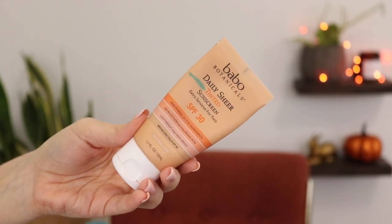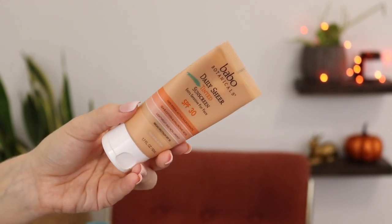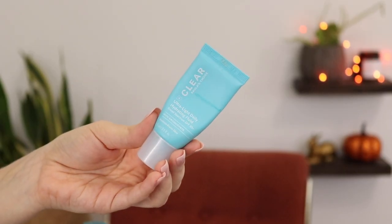Another Bobo sunscreen I want to use up — this was included in my mineral sunscreen video — is their Daily Sheer Tinted Sunscreen SPF 30. The reason I'm including this is because it expires in January of 2022. There's a lot left, but if I'm using just one sunscreen every single day, I can go through it in probably a month or maybe a month and a half. Also, at the start of 2022 I'll be preparing for my next sunscreen roundup, so I want to use up as many of my 2021 sunscreens as possible before then.